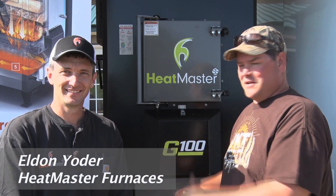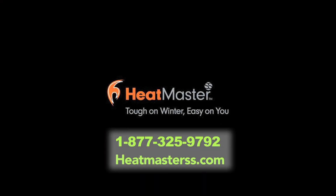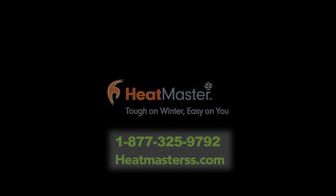Well, there you have it, folks — Heatmaster outdoor furnaces in a nutshell from Mr. Eldon Yoder. Eldon, thank you for your time. It's a beautiful place you've got here. You'll be seeing me soon because I need one of these. I am tired of being cold in the winter. We will fix that.